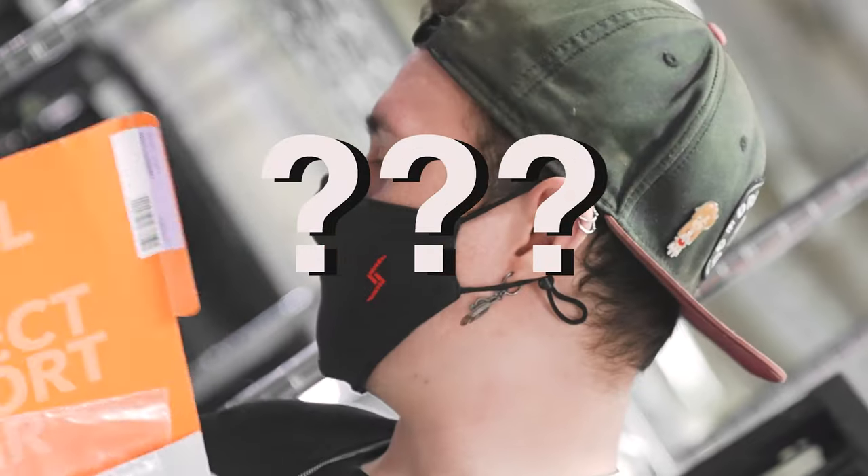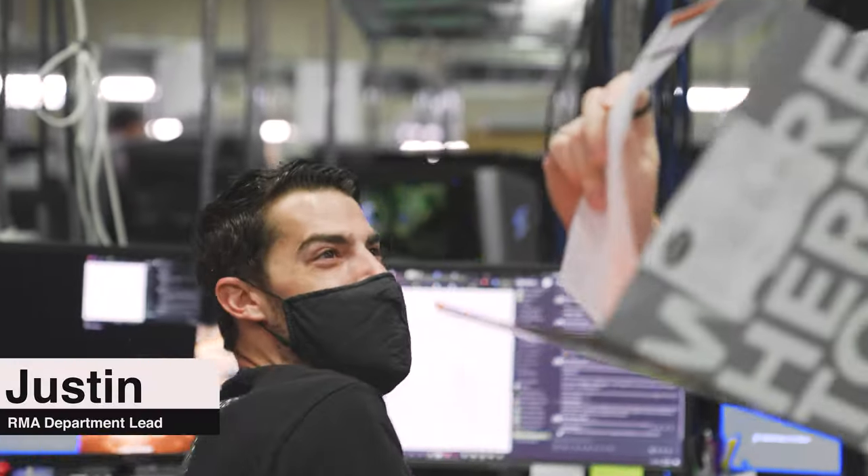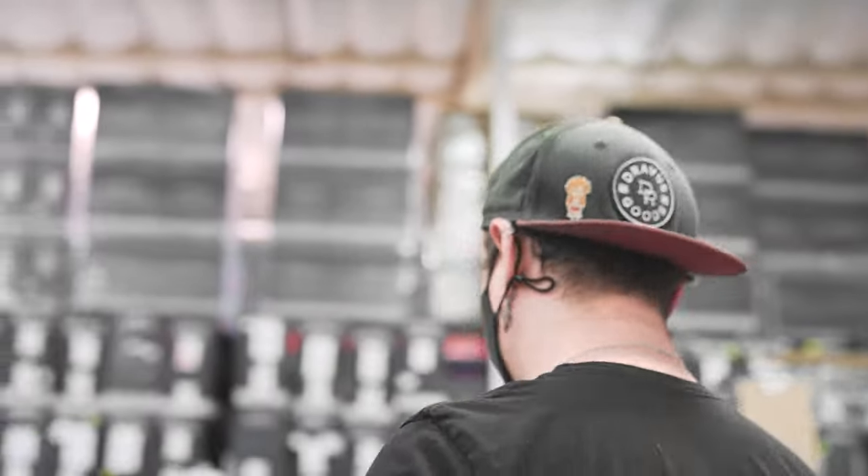This is the second computer we've gotten from them. Front panel positive and negative power switch — that's crazy. They shorted the motherboard. Don't take your computer to Geek Squad. Just give it to us. We'll fix it way faster.